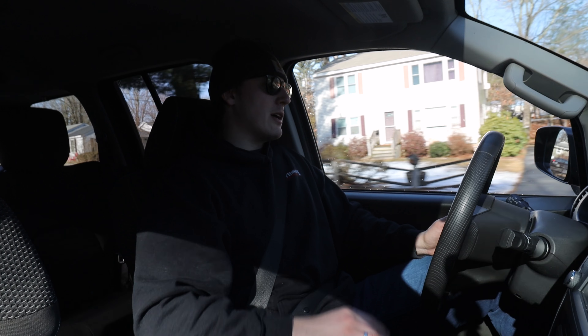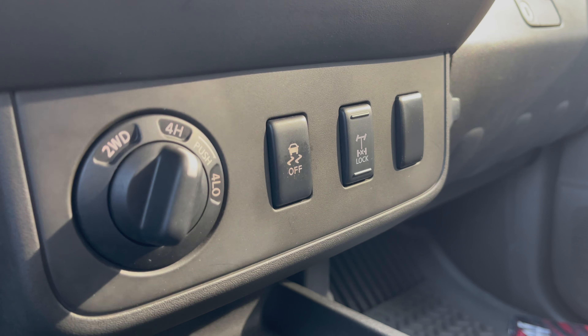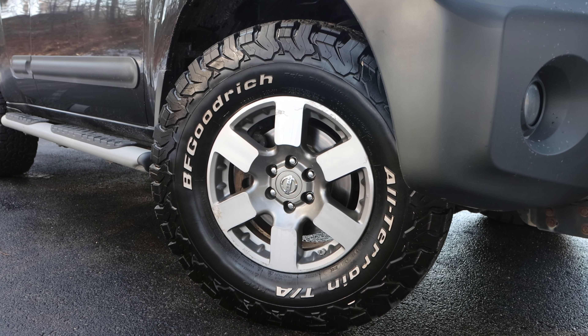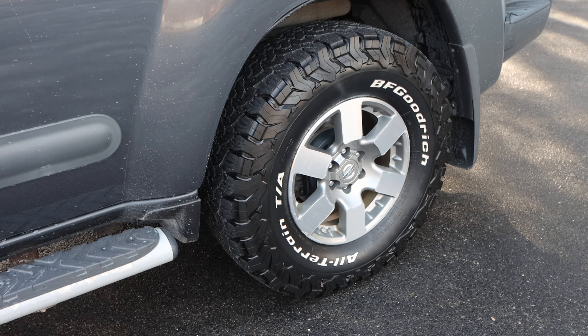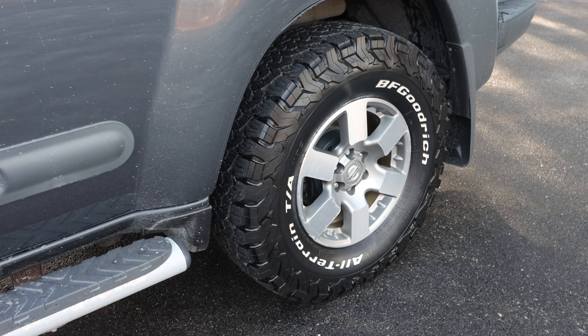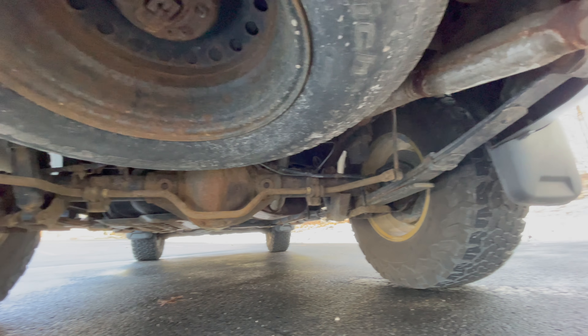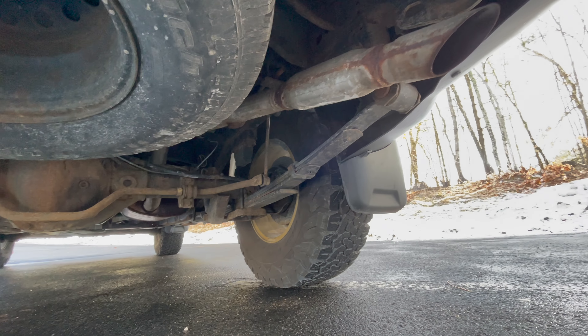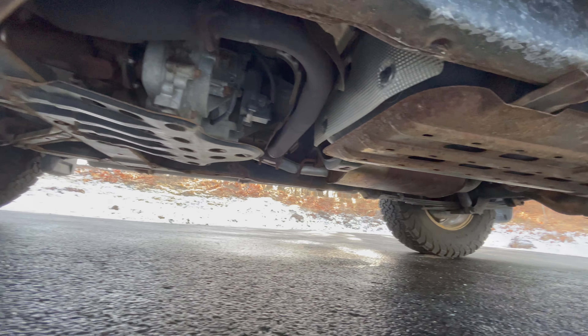The Pro4X also got some upgraded performance equipment, such as an electronic locking rear differential, 265-75-16 section all-terrain tires wrapped around rugged 16-inch machine-finished aluminum alloy wheels, high-performance Bilstein gas-filled shocks on all four corners, and an oil pan, fuel tank, and transfer case skid plates.